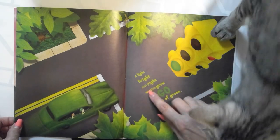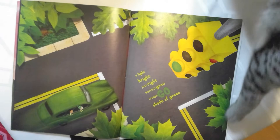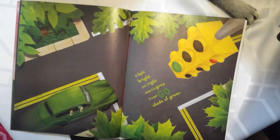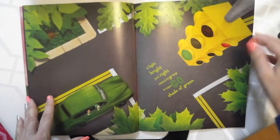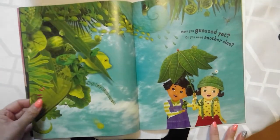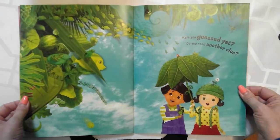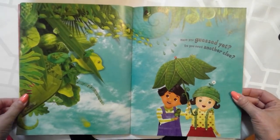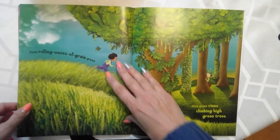A light bright, just right, watch it grow, shade of green. Have you guessed yet? Do you need another clue? Have you guessed what the thing is they're talking about? It's got so many things that are green.